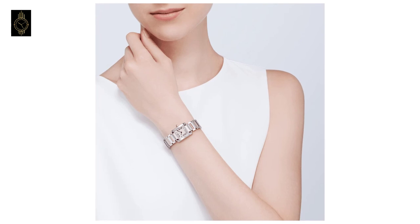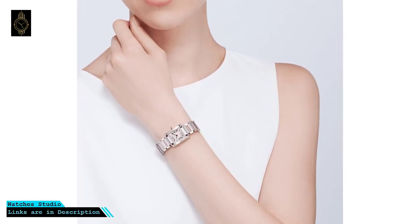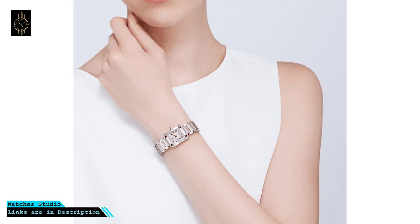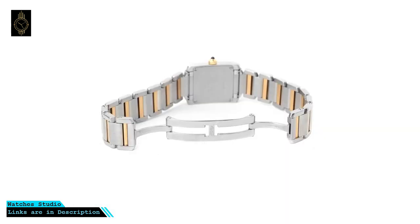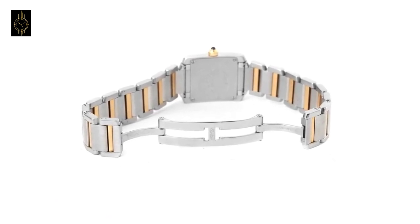This Cartier watch has black Roman numeral hour indicators, black stick minute markers, and dark blue steel hands, creating a classic look. The Cartier logo marks this fine timepiece, powered by Cartier's own caliber 057 Swiss quartz movement.